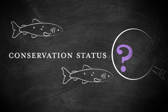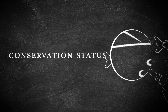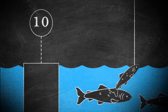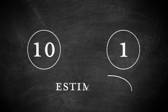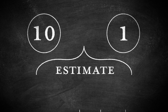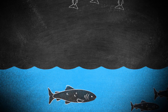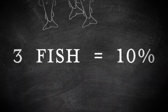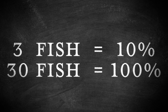So how do we work out the conservation status of a particular salmon stock? First we need to work out how many fish there are. Some rivers have devices that count the number of fish passing through. We compare these counts with the number of fish caught above the counter and use this information to estimate the number of fish on rivers where no fish counters exist. If 10% of the fish are caught on a river with a counter, we can multiply the catch in a river without a counter by 10 to estimate the total number of fish.